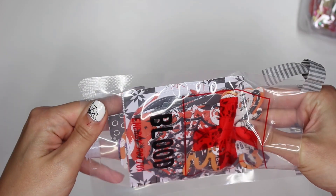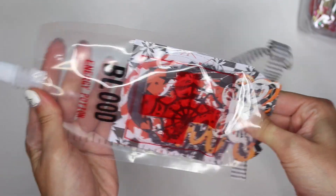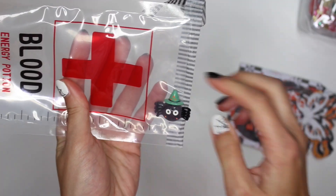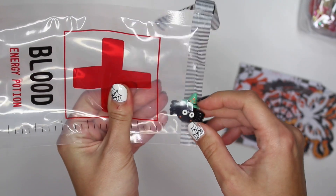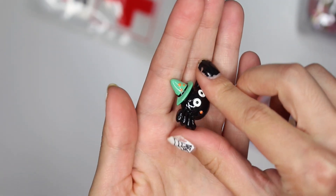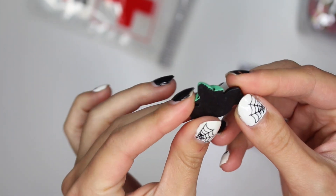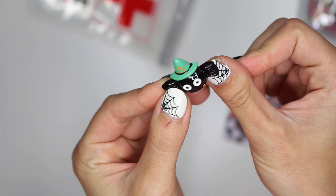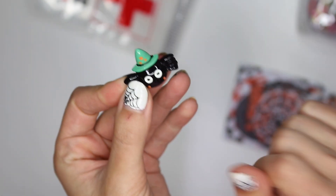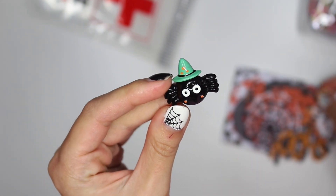This was $13 shipped again, just letting you guys know. Let me show you all the little stuff that was in here. Oh, look at this cute little spider! He's very cute and has a little flat back which is perfect to add to card making or embellishments. And he's wearing a little witch hat, so that's super cute.